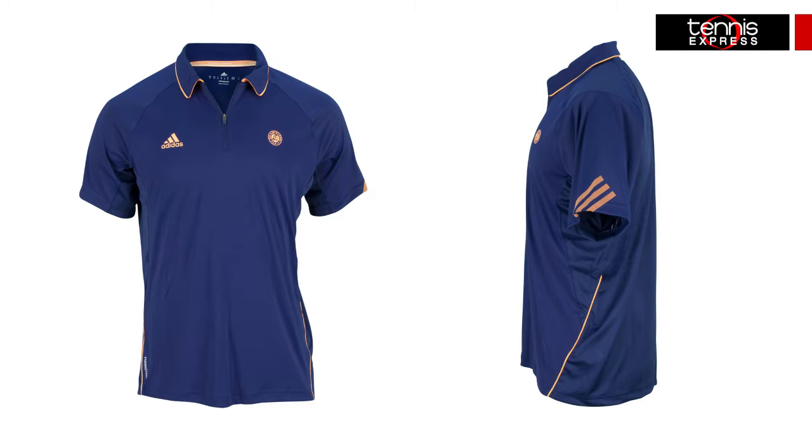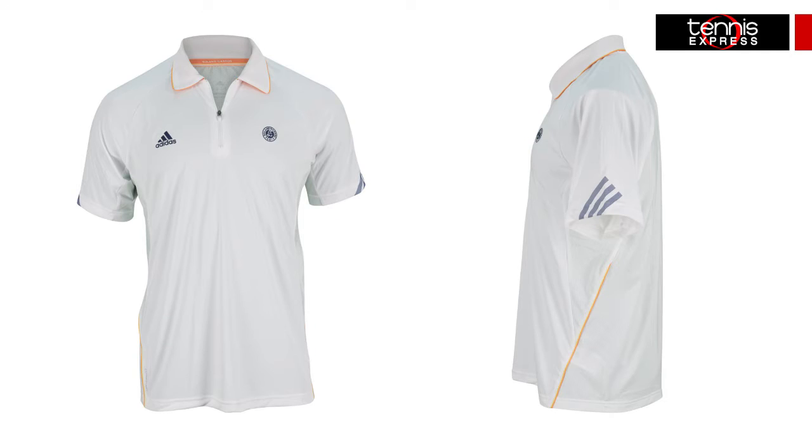The Climacool fabric is lightweight, offering heat and moisture management through ventilation. It helps you stay cool, dry and comfortable. This polo includes a zipper self-fabric collar instead of the usual button placket and features color piping and solar zest along the collar, sleeves and sides.